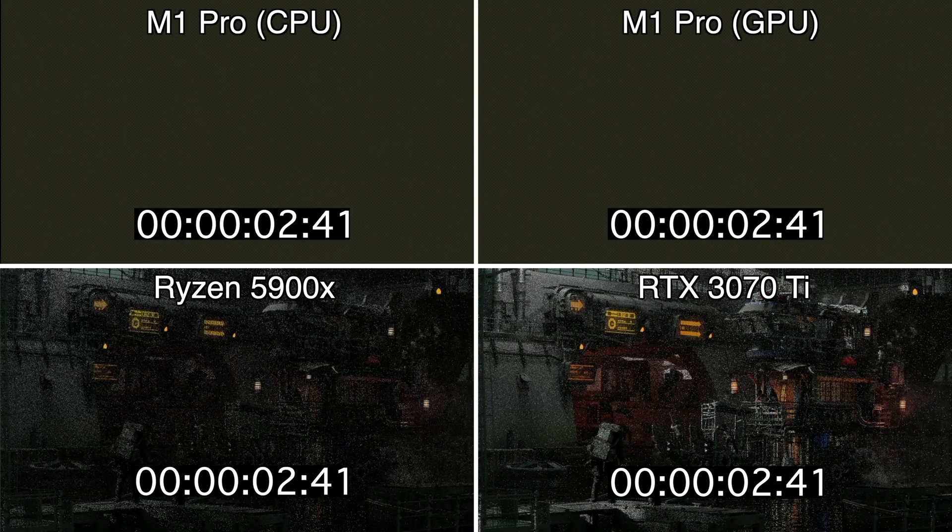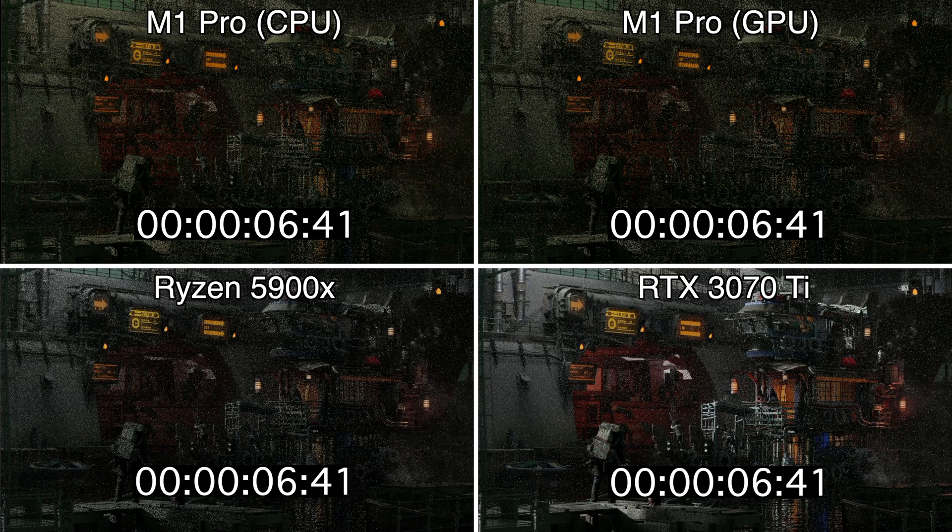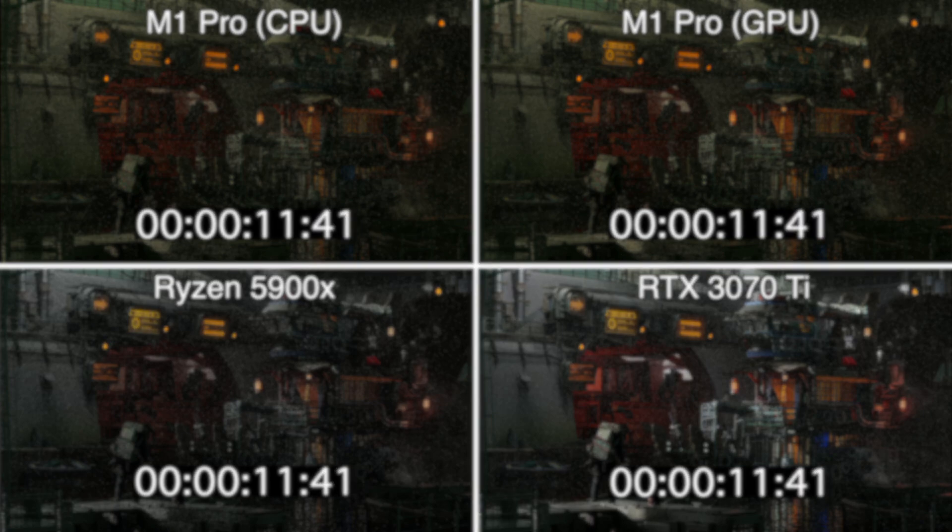Today we're going to take a look at how the MacBook Pro 16-inch M1 Pro measures up to desktop Ryzen CPUs and RTX cards. This is something I've wanted to measure for a long time and finally got a chance to do. So let's just dive in.